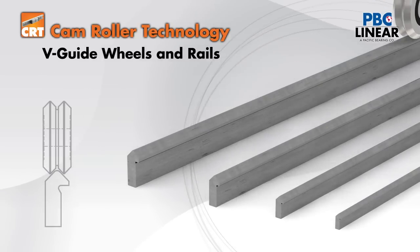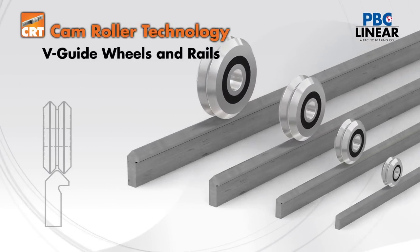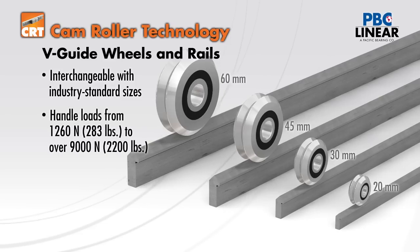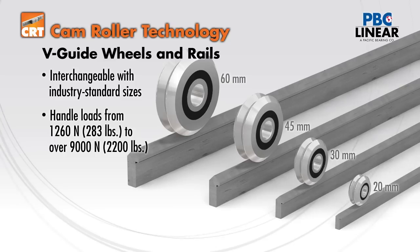Another family of components available are the four sizes of V wheels and guide rails. They are interchangeable with industry standard V wheel systems and can handle loads ranging from 1260 newtons to over 9000 newtons per bearing.